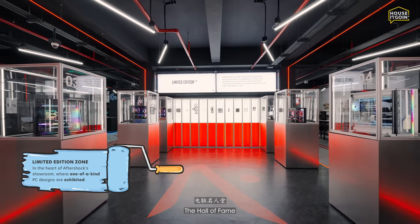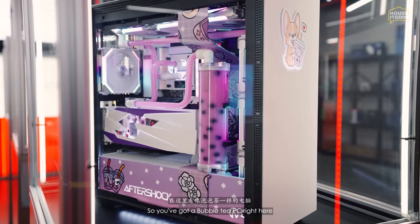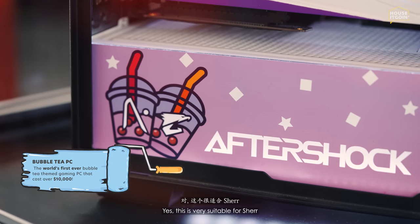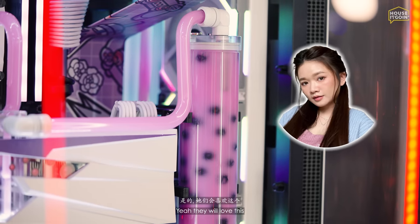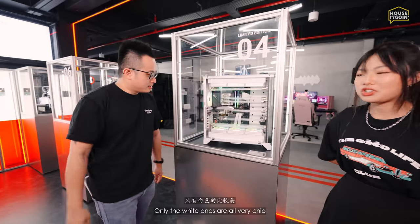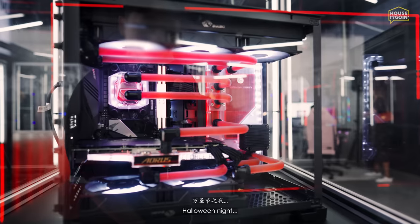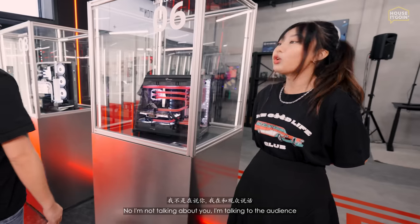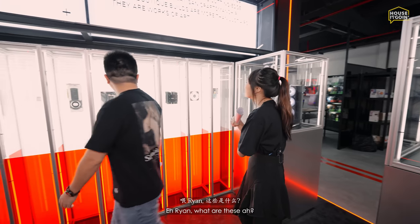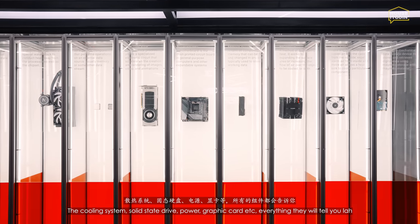This is the Hall of Fame, where all their most unique custom PCs are displayed. We've got the bubble tea PC — there are only four in the world; girl streamers will love it. Then there's a steampunk-looking build with gears on the side. We also have a vampire-themed PC where the liquid running inside looks like blood. Ryan, what are all these components? They're the parts that make up a PC — processor, cooling, SSD, power supply, GPU — all laid out for you to see.